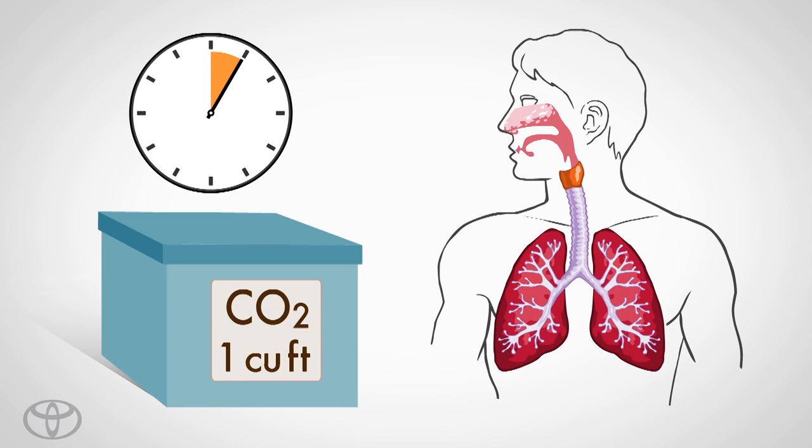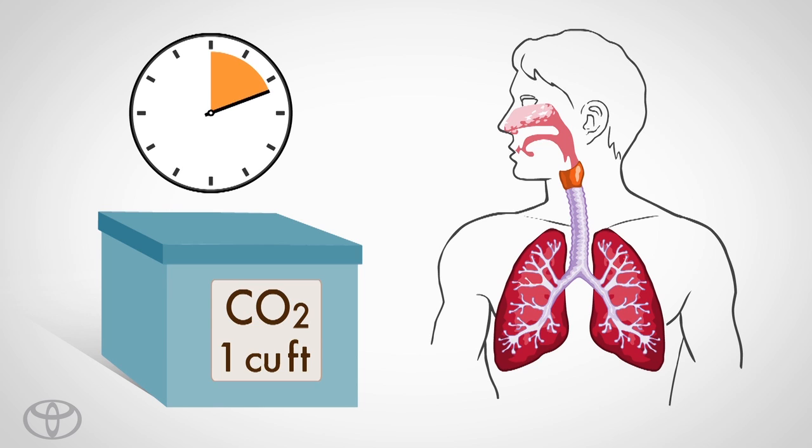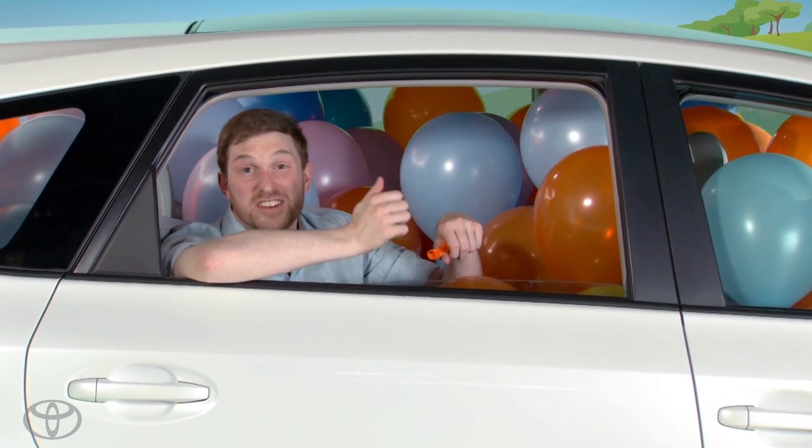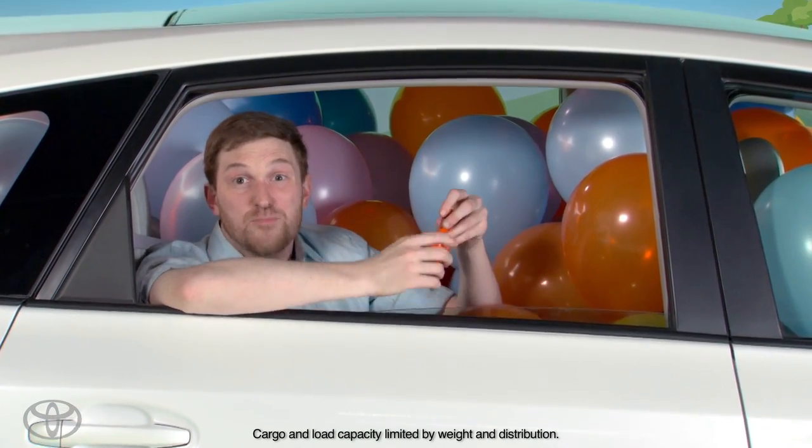This means that to fill up one cubic foot, it would take one person four hours. To fill up all 67.3 cubic feet of the Prius V, it would take one person days.